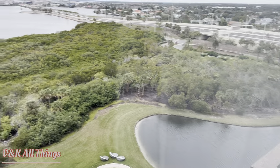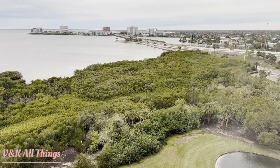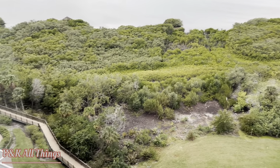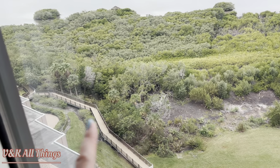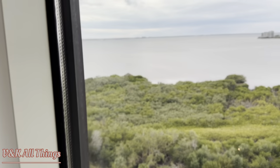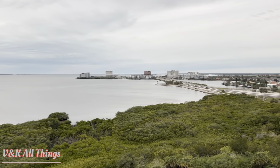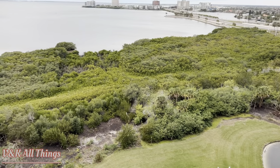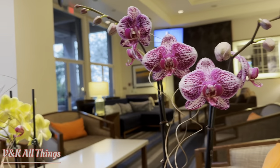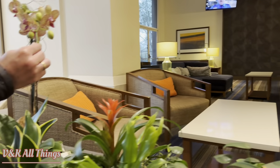Good morning from sunny Florida. This is our room looking down. Gonna check out that walk right there. This is our view — another cloudy day in Tampa Bay. This is the Grand Hyatt. These views are pretty. Love all the plants.